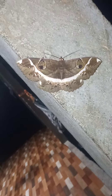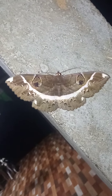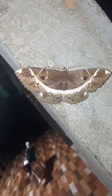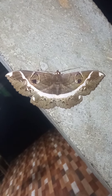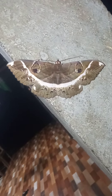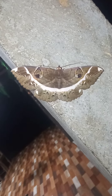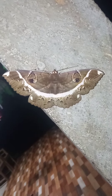So, let's get started. What kind of butterfly is this? Anyone can tell me what kind of butterfly this is?